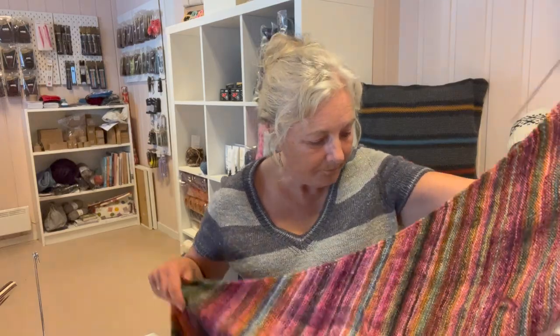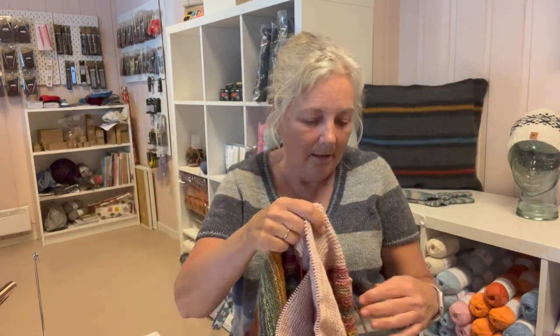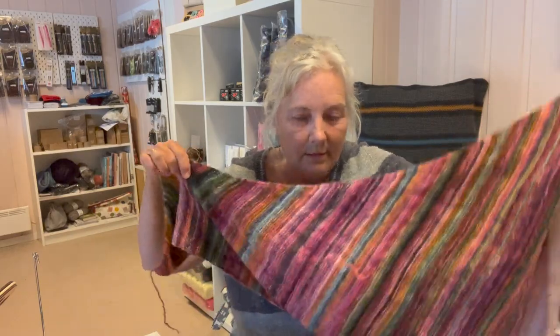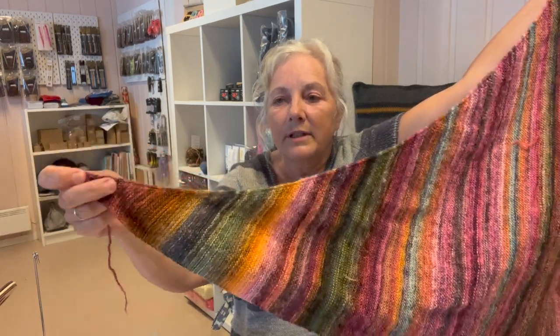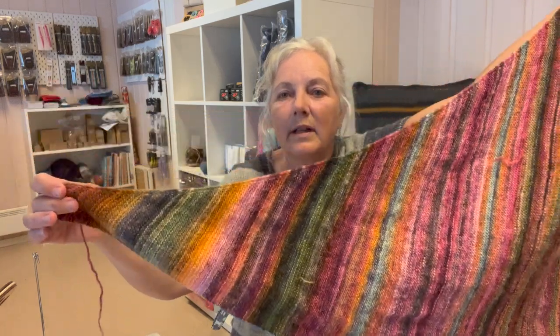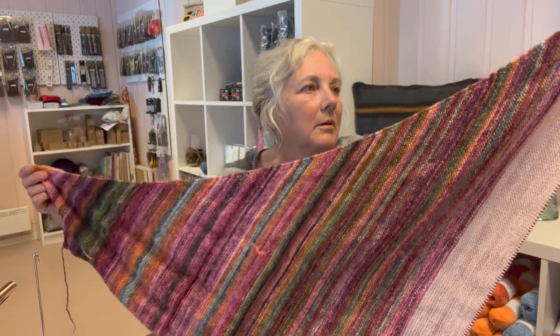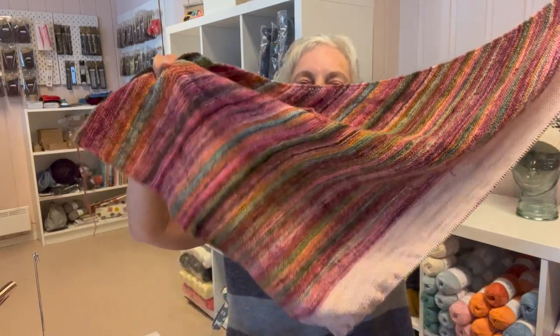I mentioned in my last episode that I was knitting a shawl from some handspun yarn I had. This is how far I've gotten. What I did was cast on four stitches and I've been increasing on one side only every other row, and I've just let the yarn do what it wanted to do. I just love the colors — it's such a nice way to showcase colorful yarn.